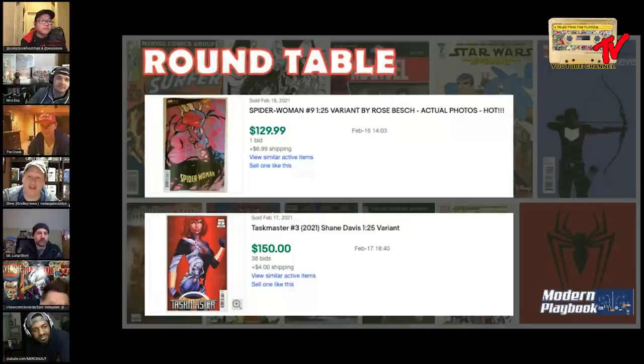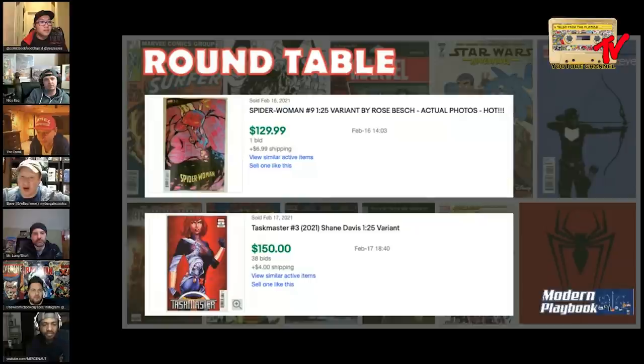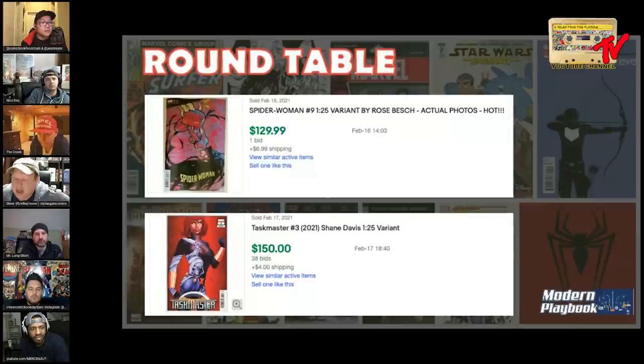I've been pretty vocal about it - I'm just not a fan of Spider-Woman number nine. My perception of the market is that Spider-Woman is just not a popular character. They try to give her a series every now and then. I've read the original first series run - it wasn't easy. She's kind of been cursed from the start. I'm sure I'm offending some Spider-Woman Jessica Drew fans out there.